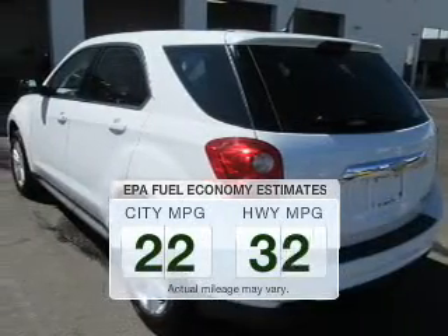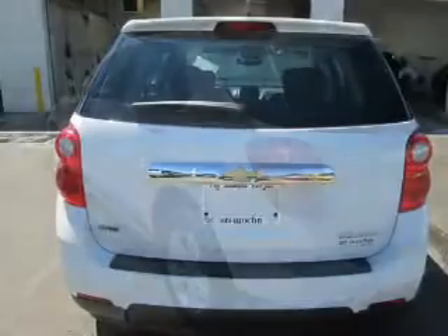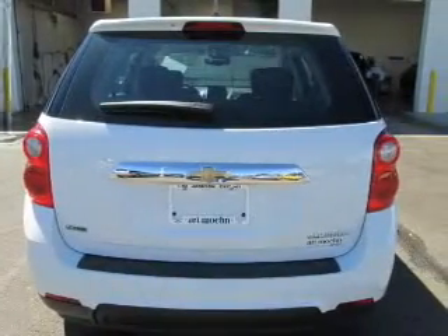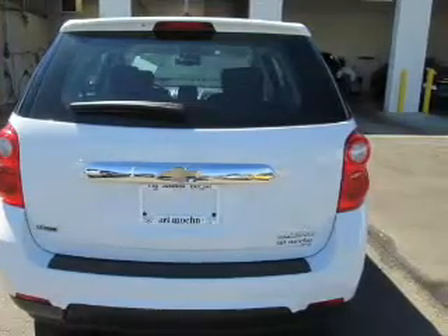Run all over town and back home again without worrying about filling up when driving this fuel efficient ride. The powertrain includes front wheel drive with an efficient four-cylinder engine that responds smoothly to its six-speed automatic transmission.